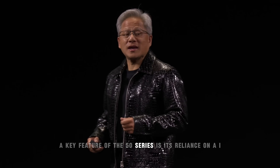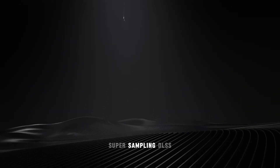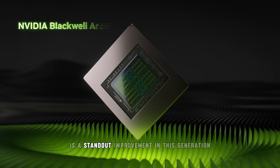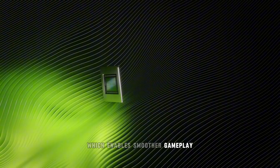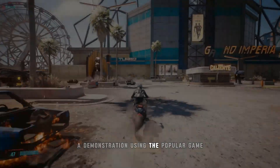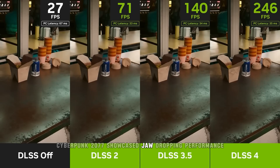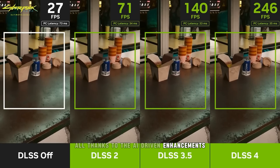A key feature of the 50 Series is its reliance on AI to enhance performance. The new version of NVIDIA's Deep Learning Super Sampling, DLSS 4, is a standout improvement in this generation. DLSS 4 introduces multi-frame generation, which enables smoother gameplay, higher frame rates, and better overall performance without sacrificing image quality. A demonstration using the popular game Cyberpunk 2077 showcased jaw-dropping performance with ultra-high frame rates, all thanks to the AI-driven enhancements.